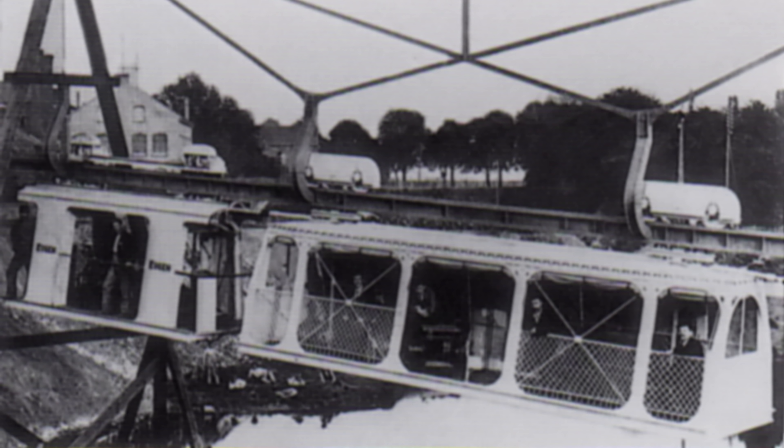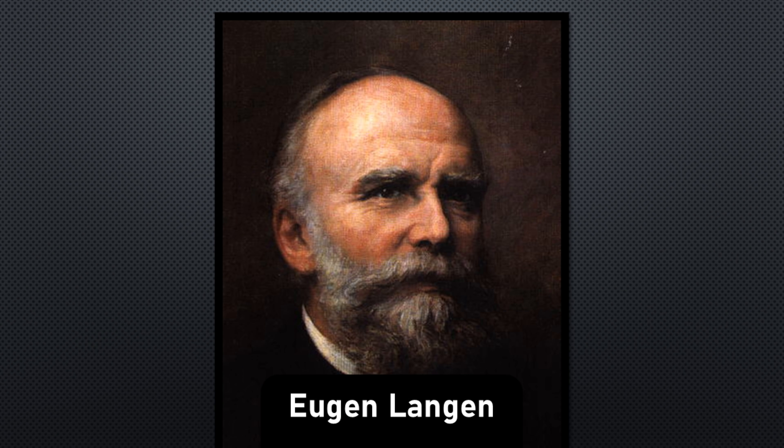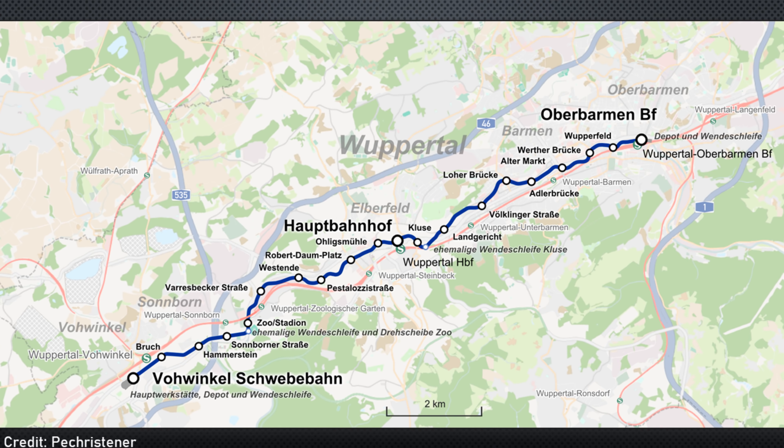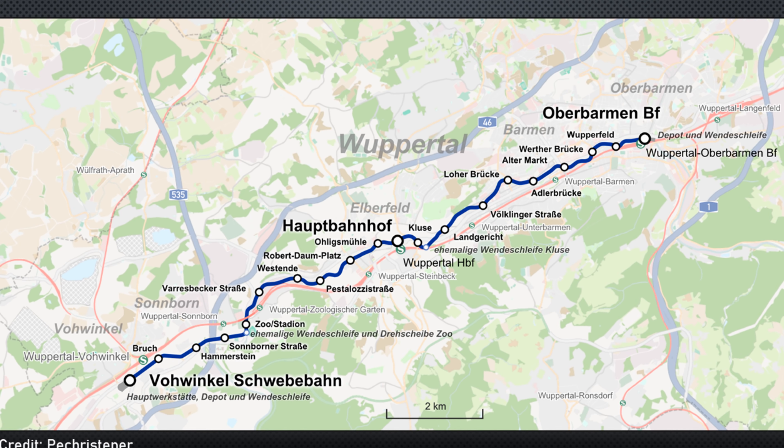In 1887, the cities of Elberfeld and Barmen formed a commission for the construction of an elevated railway. By 1894 they had chosen a design by Ergen Langen, who had originally designed the system to sell to the city of Berlin, and two years later the system was approved for construction.